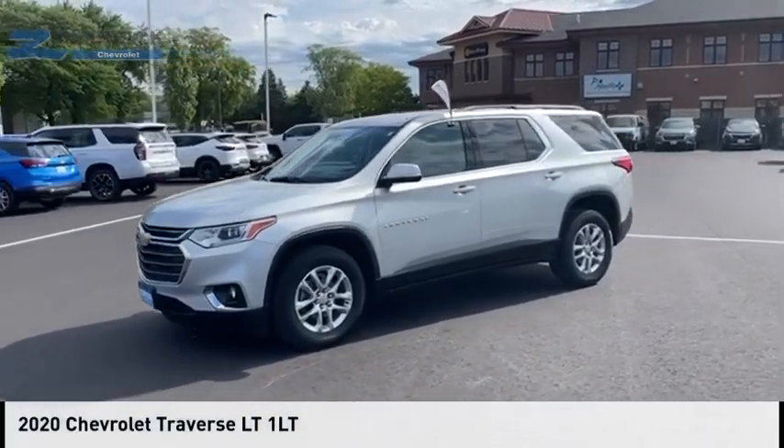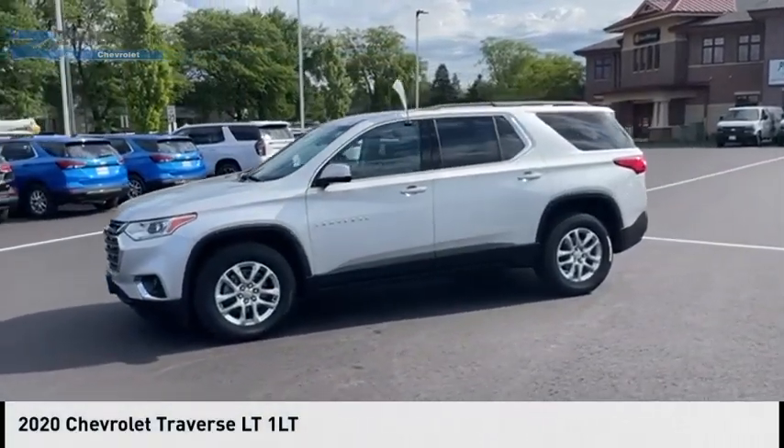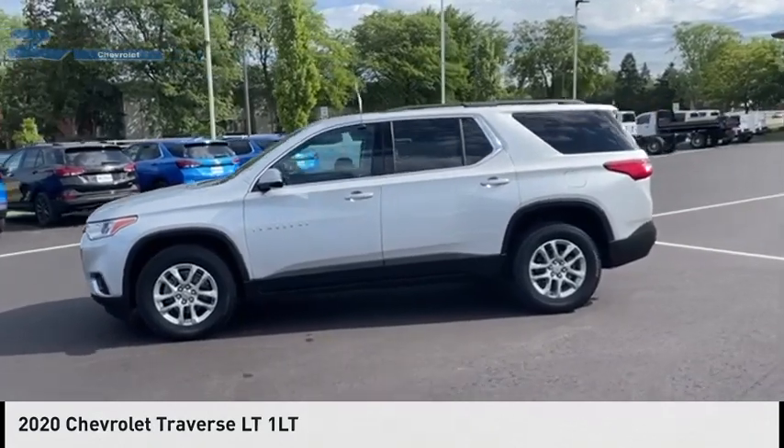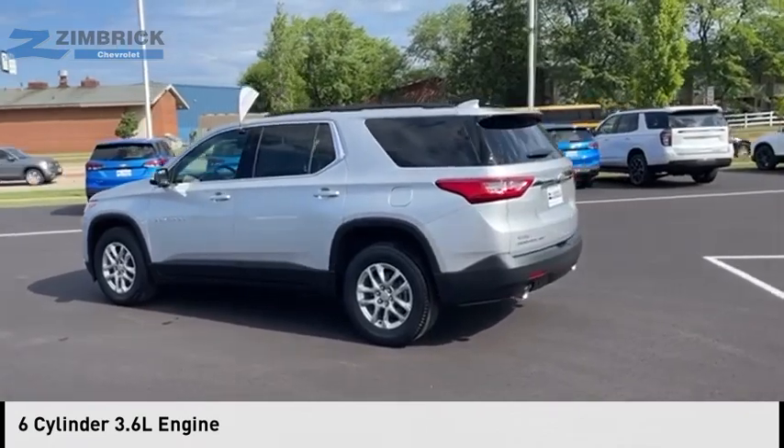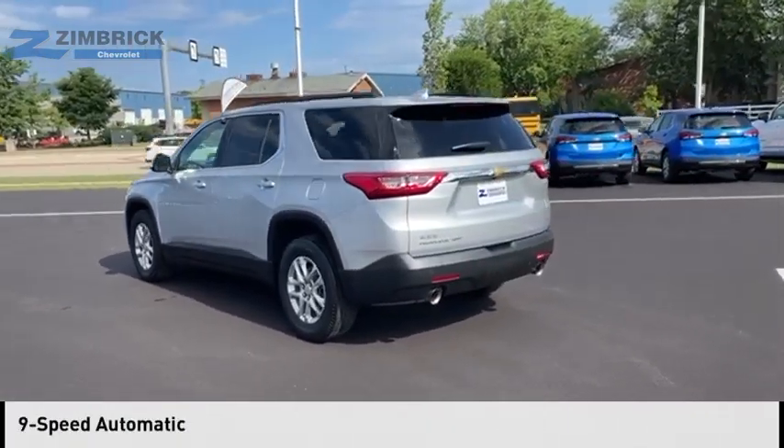Make a great choice today with the 2020 Traverse. This vehicle is powered by a four-wheel drive, six-cylinder, 3.6-liter engine and comes with a nine-speed automatic transmission.